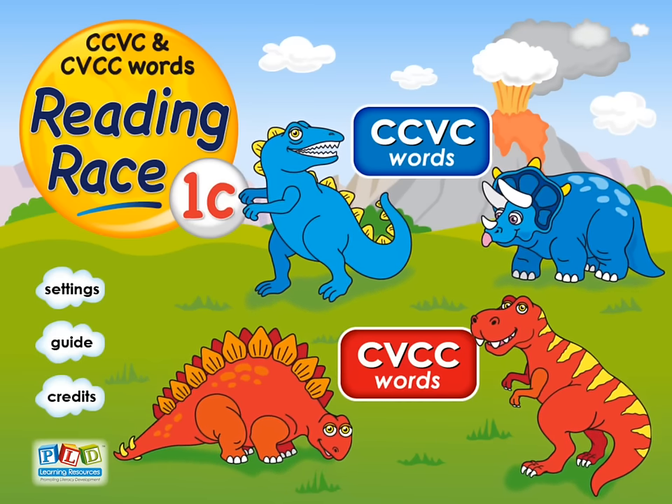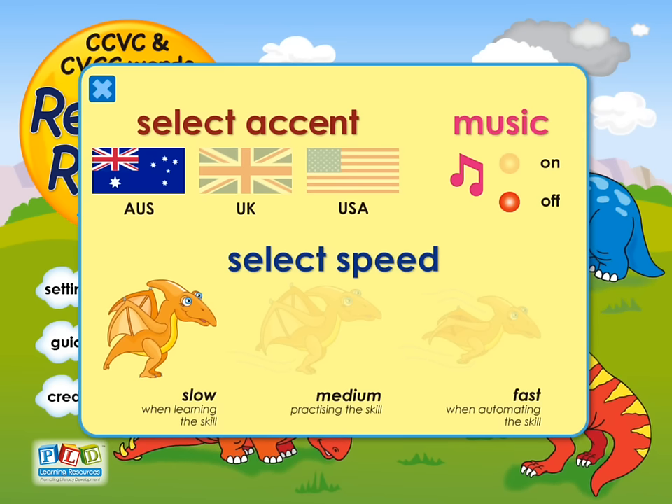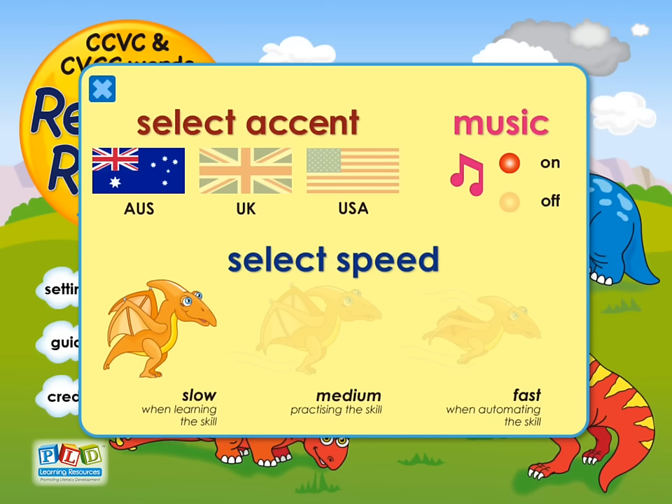Five minutes of simple game play time several times a week typically provides children with sufficient learning to master the skills in this area. It's important always to start with the settings and to select the appropriate accent, as well as to select whether background music and noises can be played during the game.